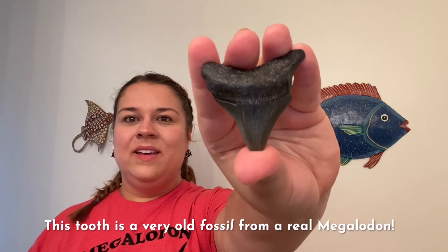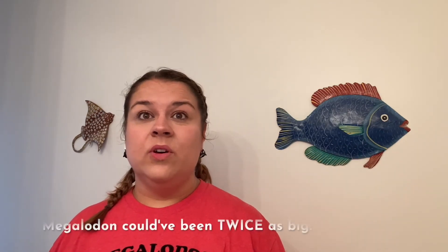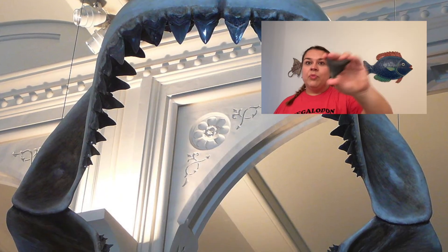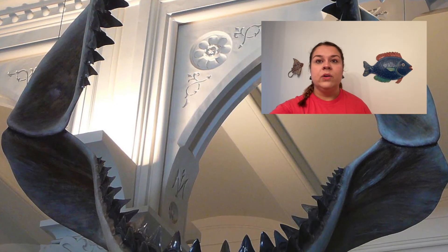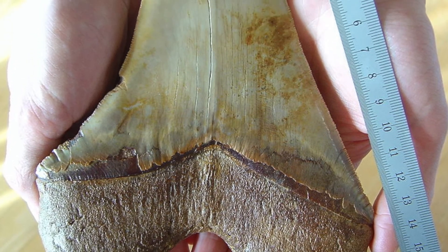I have one more shark tooth to show you today. This shark tooth is really special because it's from a shark that is extinct — it hasn't been living in our oceans for over 2.6 million years. This is the shark tooth of a megalodon. Megalodon sharks were the biggest sharks that ever lived on our planet — about the size of two great white sharks stuck together. Because they were so big, they had these big teeth to help them eat really big prey like whales. And even though this shark tooth is really big compared to our little sand tiger shark tooth, this is actually a small megalodon tooth. Megalodons were so big that their teeth would be about the size of my hand.